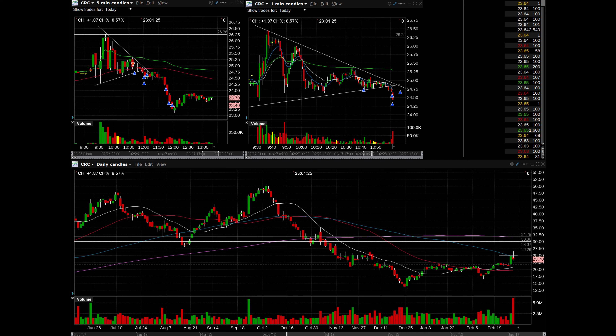I want to go over a trade I took today on CRC — it's a very good example of a pattern working out beautifully. It was a gap up stock on the day, but as I've said in other videos, stocks that are gapping up you can look to take short just as often as long, because oftentimes people want to take profits or the earnings reports weren't that good. So I was watching CRC and just started trying to be patient.